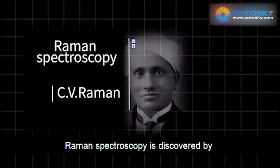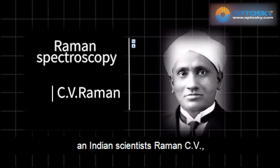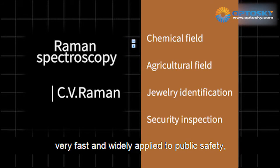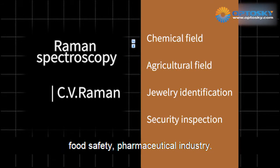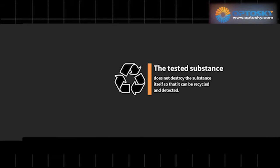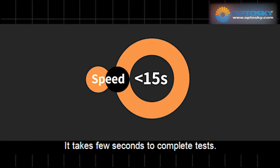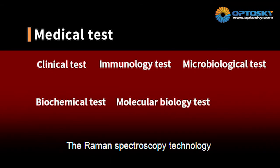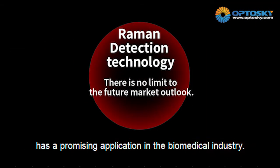Raman spectroscopy was discovered by Indian scientist Raman. It has developed very fast and is widely used in public safety and food safety. It features non-destructive detection, takes only a few seconds to complete a test, and has high accuracy. Raman spectroscopy has a promising application in the biomedical industry.